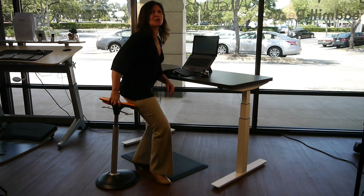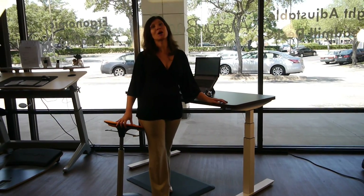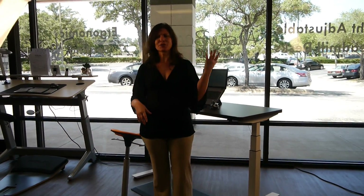Hi folks, my name is Stephanie Gilbert, I'm the CEO of ErgoPrize, and today I'm going to be reviewing the new Uprise electric sit-stand desk. We're really excited about this desk because of the durability, the functionality, and the reliability.